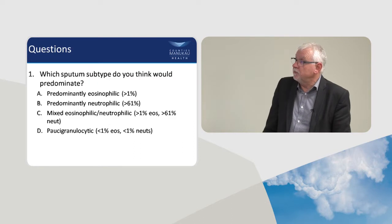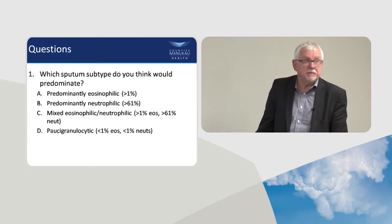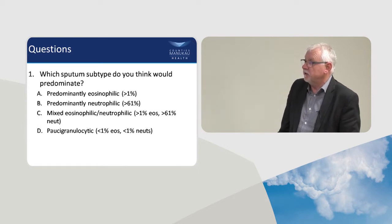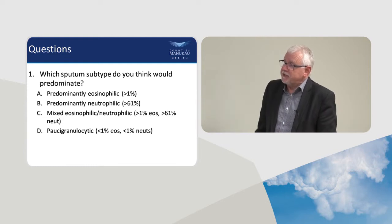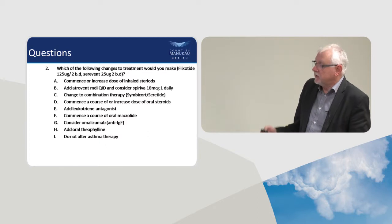Which group would you put her into? She's likely to be eosinophilic or mixed. Anyone with such severe airways obstruction will be either purely eosinophilic or mixed. She actually ended up in the mixed group — the most difficult group to treat. You wouldn't be able to tell without doing the test, which is why induced sputum testing should be available at each regional centre in New Zealand.